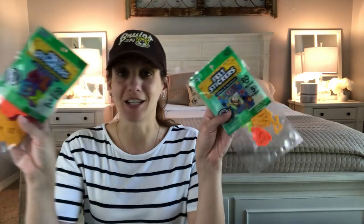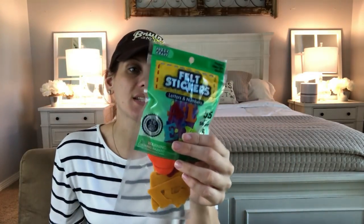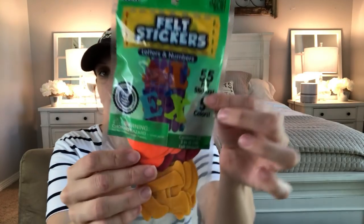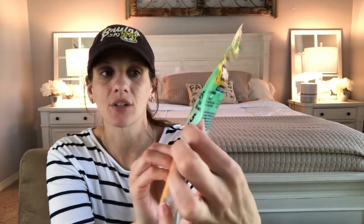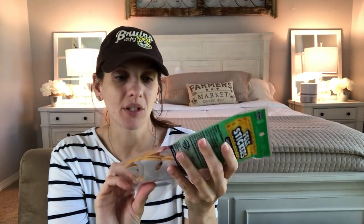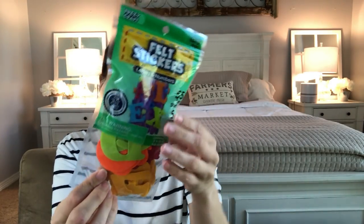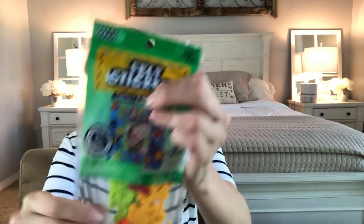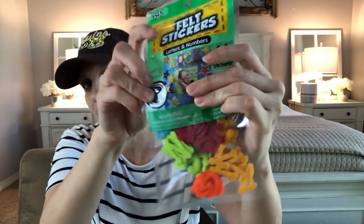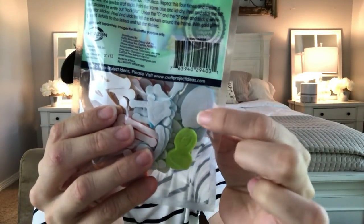Brand new to Dollar Tree are these felt stickers! They have a fabric-like sensory touch. These are letters and numbers — you get 55 felt stickers in five different colors. They also have mini versions with 80 felt stickers in five colors, and they have sticker adhesive backing which is amazing.